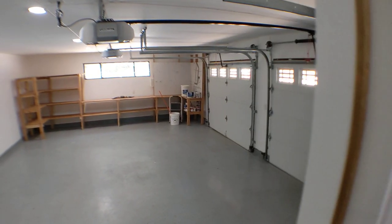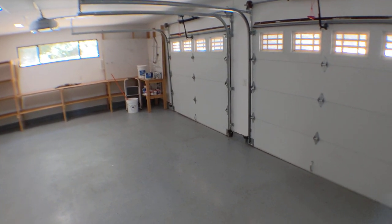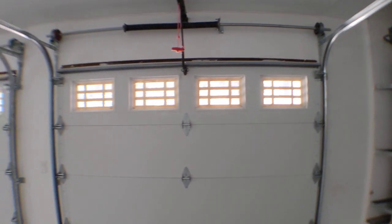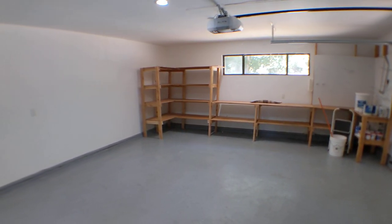Now let's check out the garage. It's a two-car garage, quite large. Here is the water heater, and it's a nice workshop area as well.